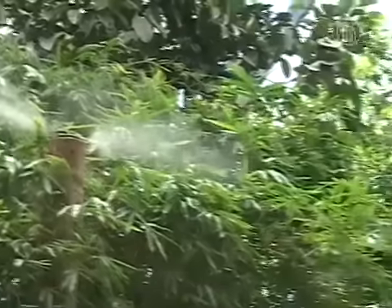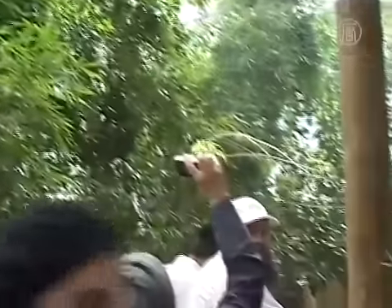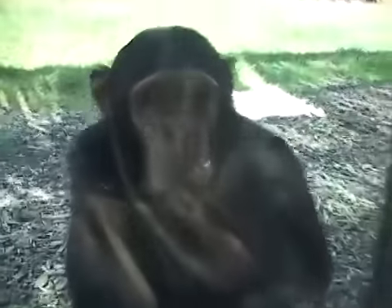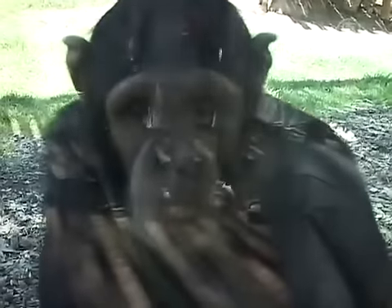This year the zoo also tried using fans together with water, something used mainly in the cow industry. It cools down the atmosphere by combining a lot of air with water. They are now using it with the chimpanzees, who find it easier to stand near the fan during the hot hours.